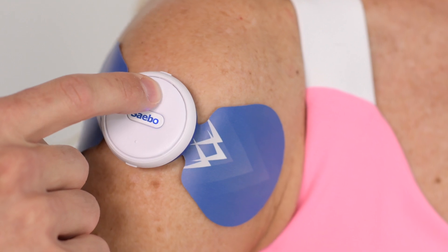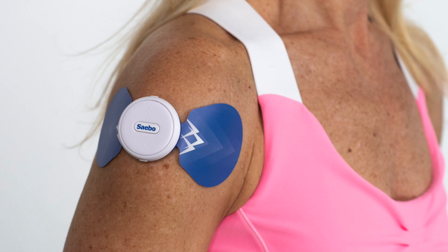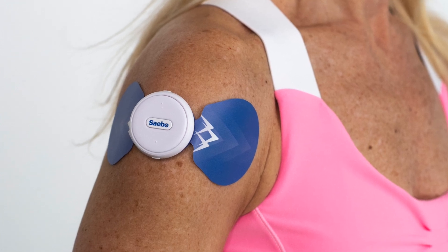Shoulder subluxation often occurs soon after injury, as the muscles in the upper arm become weak. If left untreated, this weakness,